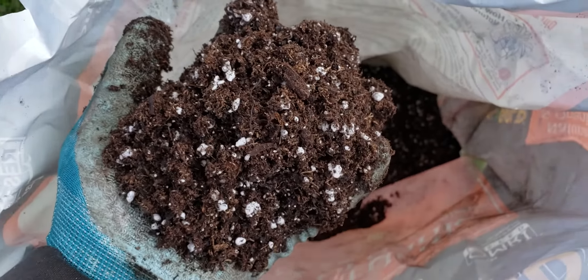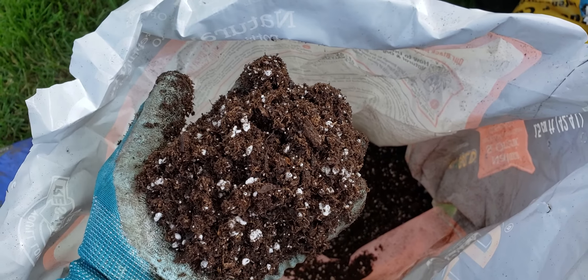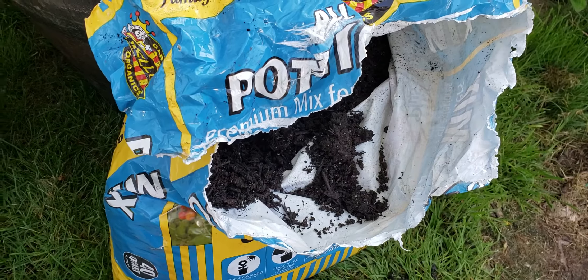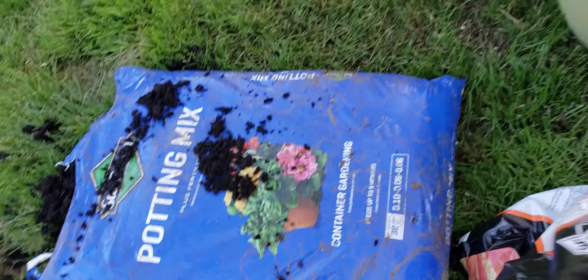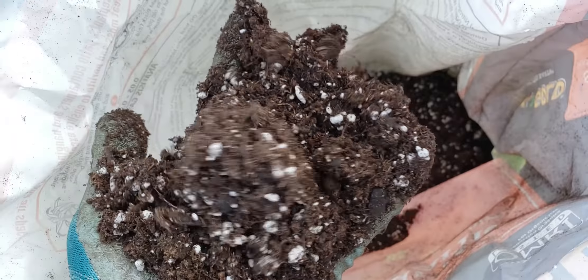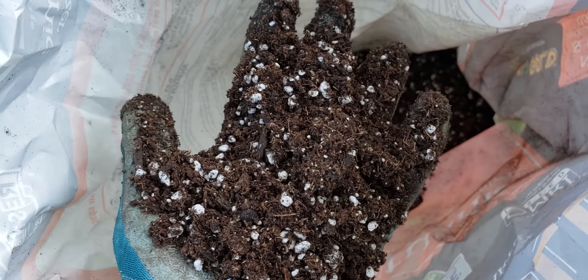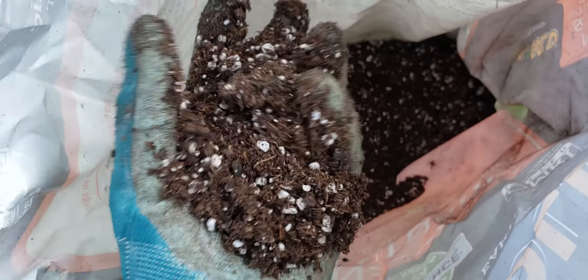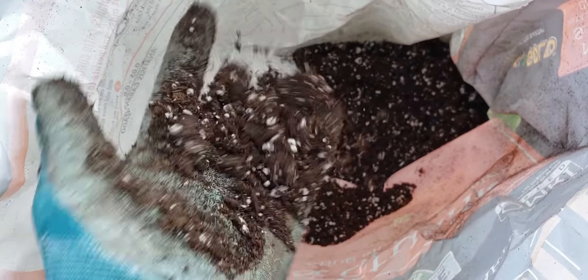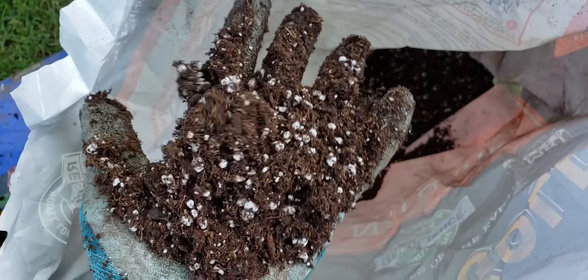Look how light and fluffy this is. When the bag was full, I picked it up with one hand and carried it very easily. Those other bags were like bags of cement. This weighed probably 20 pounds; the same amount of those other soils weighed about 40. Look how light and airy and fluffy the soil is — it just falls right through my fingers. And it has a lot of perlite in it, so that's going to give your plants plenty of room to breathe, not become waterlogged and drown, and to grow.